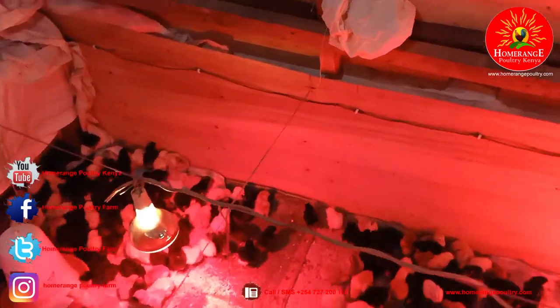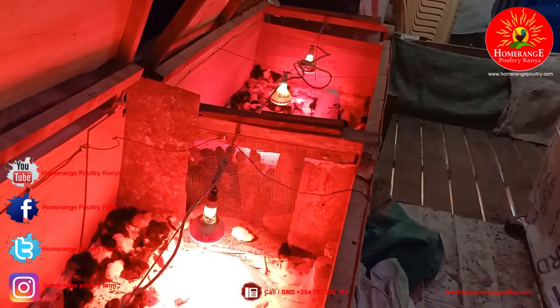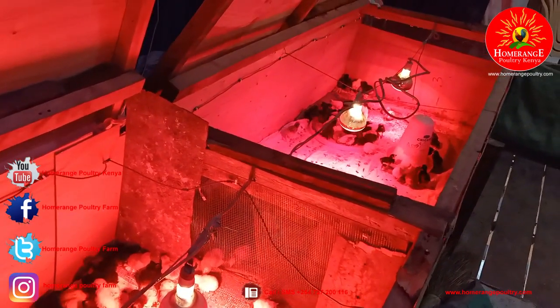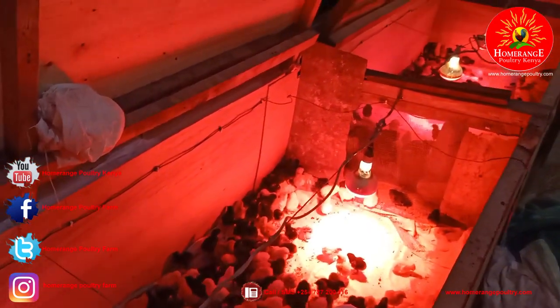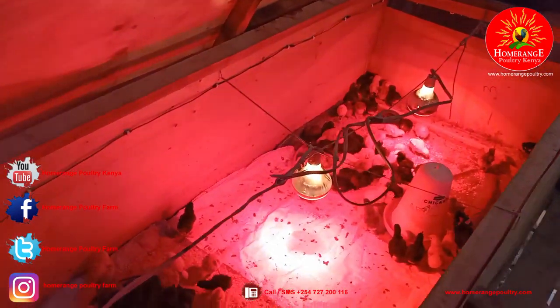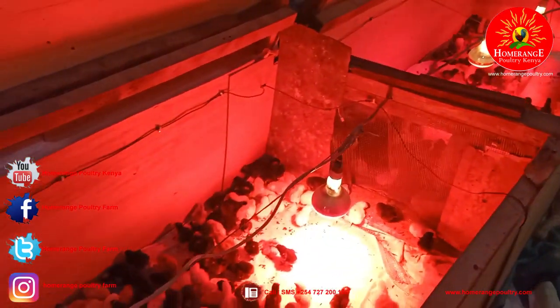Because I've opened up the brooder it's become a bit chilled, so the controller is going to keep the lamps on until it achieves the required temperature. Once it becomes hot enough, the system will automatically switch off the infrared bulbs, allowing you to maintain your chicks at the required temperatures. If the brooder becomes chilly again and the temperature drops, the system will automatically switch the bulbs back on.